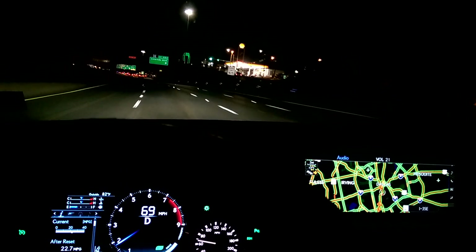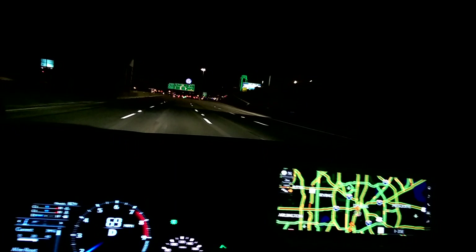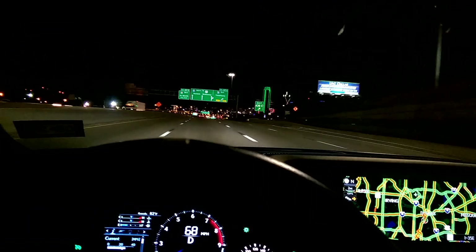All righty, we are in Dallas and as you can tell by the skyline, it is nighttime. Let's see if I can level my camera out.